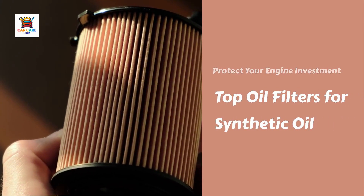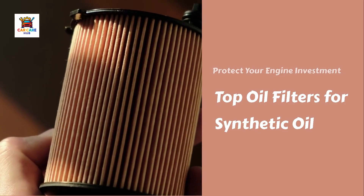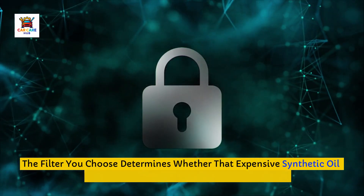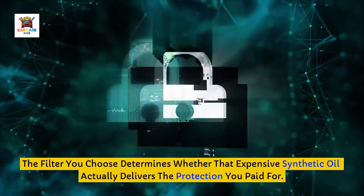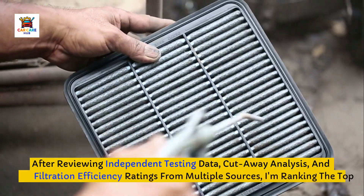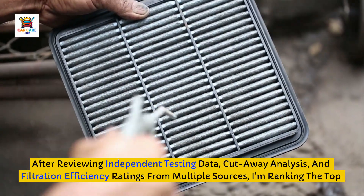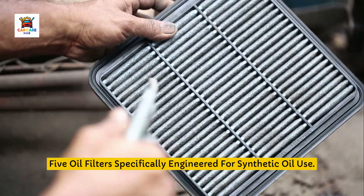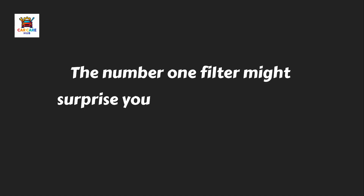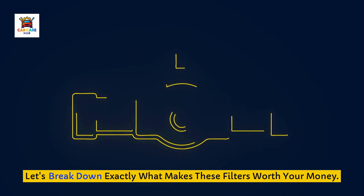Are you wasting money on premium synthetic oil, but pairing it with a cheap oil filter that can't protect your engine? The filter you choose determines whether that expensive synthetic oil actually delivers the protection you paid for. After reviewing independent testing data, cutaway analysis, and filtration efficiency ratings from multiple sources, I'm ranking the top five oil filters specifically engineered for synthetic oil use. The number one filter might surprise you because it's not the most expensive.